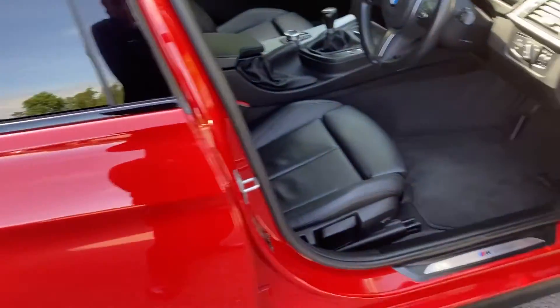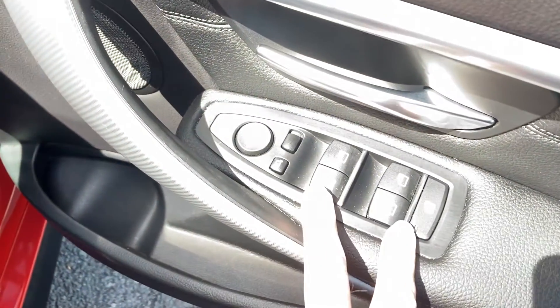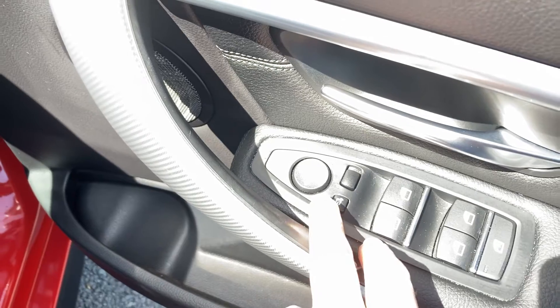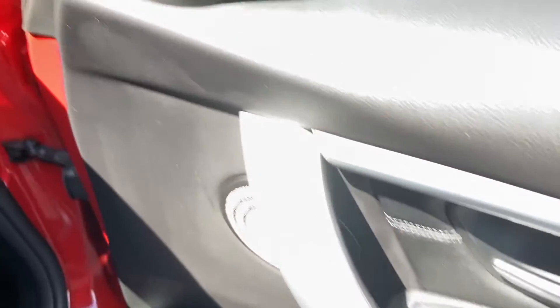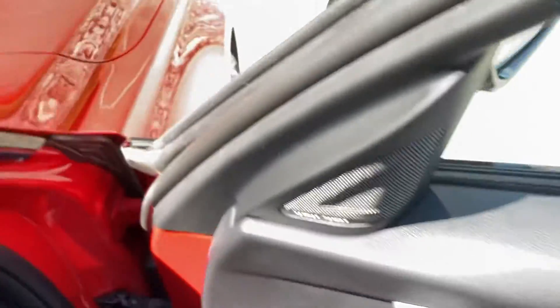Inside the car, as mentioned, we've got the black Dakota leather. Obviously being an M Sport we get the sports seats, with the bigger side bolsters and adjustable under thigh support. There are electric windows and the optional electric folding mirrors. It's also got the upgraded Harman Kardon sound system, which is part of the Shadow Edition.